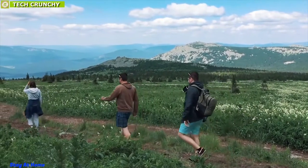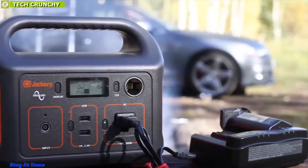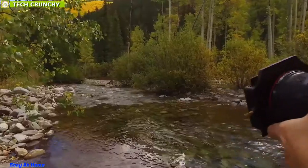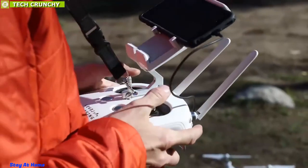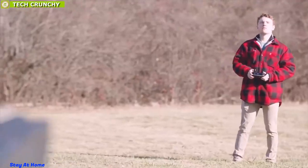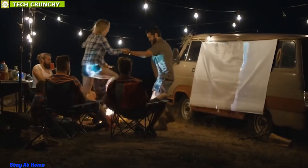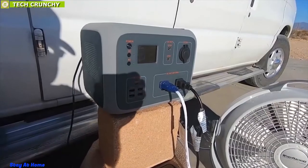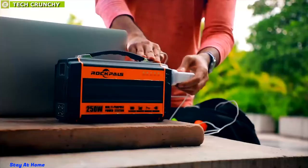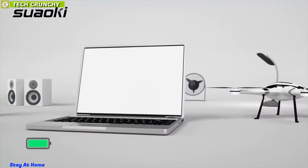Whether you enjoy taking to the great outdoors on the weekend or live in an area with frequent blackouts, owning one of the best portable power stations is one of the smartest investments you can make. Not only do they provide a reliable source of power with AC inputs and USB outlets, but their ability to be easily transported allows them to go anywhere. Whatever the case might be, an effective portable power station works wonders for anyone's peace of mind.